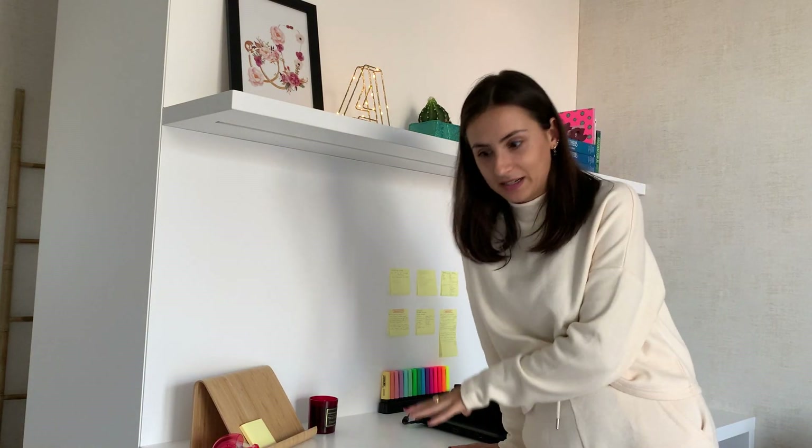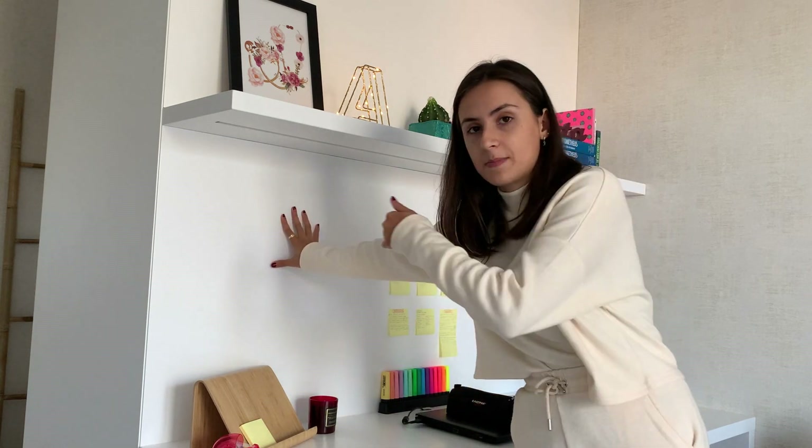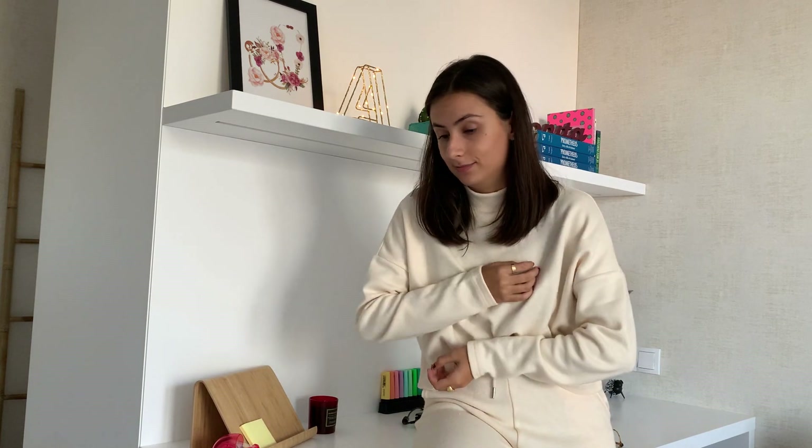Como podéis ver, el escritorio es bastante grande y toda la estructura en sí está hecha por un ebanista a medida, porque es como la misma pieza con el armario que es la parte de detrás. Otra cosa que vale la pena comentar es por qué tengo el escritorio de espaldas a la luz, porque la ventana la tengo allá. Aunque antes tuve la mesa justo debajo de la ventana, no tenía luz suficiente y tenía que estar todo el día con un flexo. Por eso decidí centrarme más en qué quedaba mejor en la habitación.